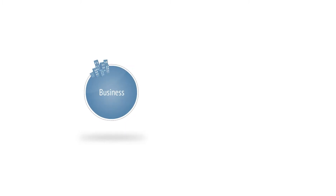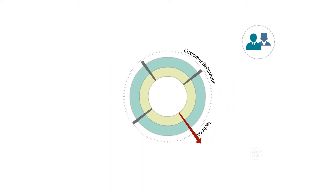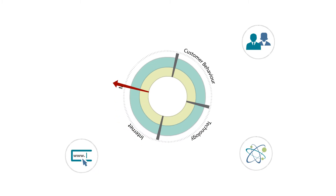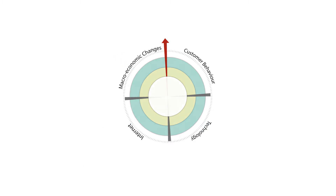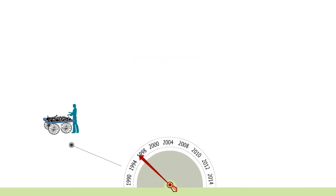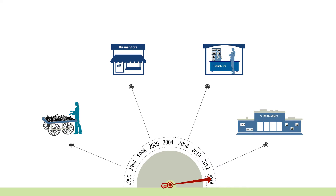The environment in which business operates has undergone a tremendous amount of change in the last couple of years. Factors like consumer behavior, technology, internet, and several other macroeconomic changes have compelled businesses to change the way they operate. Like everything else, the retail industry has also visibly evolved in the last couple of decades.